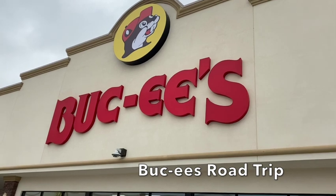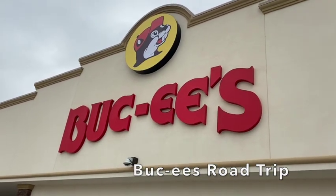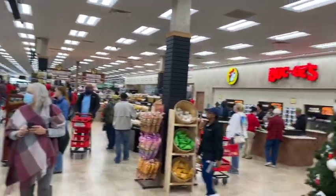I made a road trip to Buc-ee's — hope y'all enjoy this. I'm gonna try and video in there, don't know how well I'll be able to do it though. So this is Buc-ee's inside — I'll show you further around.